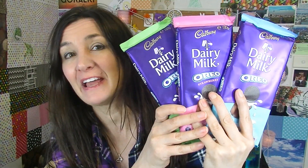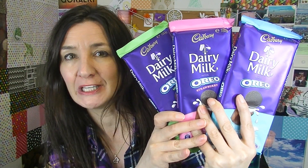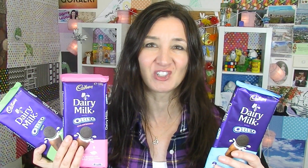Hi everyone, Cheeky Tam here and welcome to another taste test. Today I'm going to be trying these — it's three different flavors of Cadbury Oreo chocolates. Absolutely no one requested me to do this video.